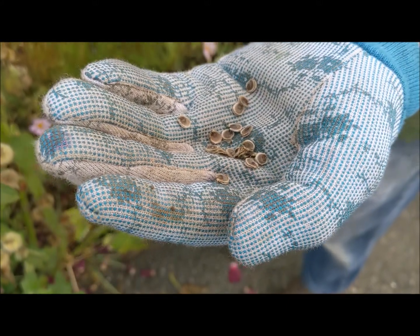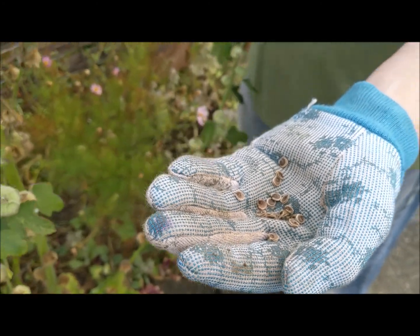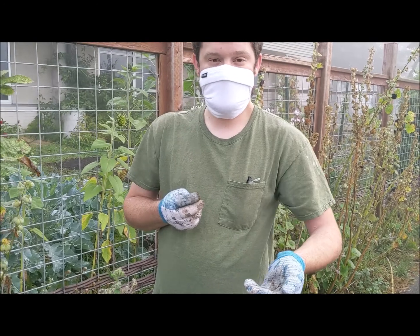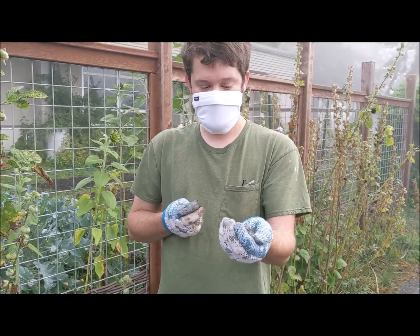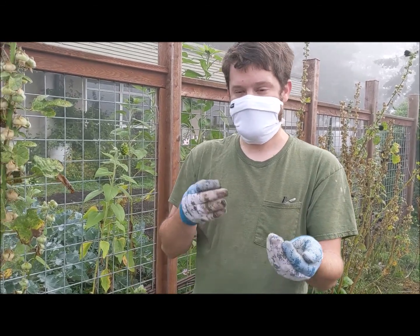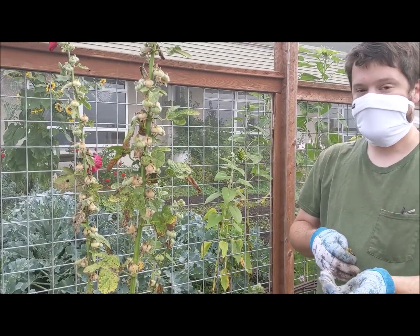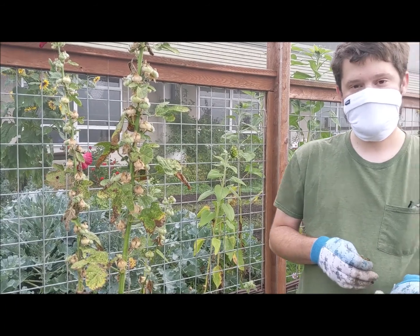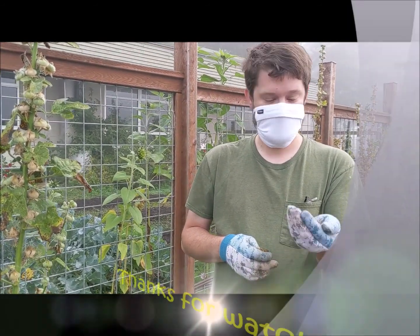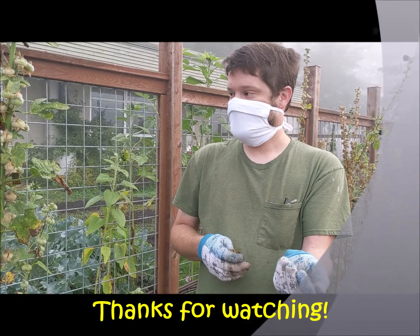Now I can take these seeds, I can plant them in another part of the garden, I can give them to my friends, I can give them to my family, and we can put them into little seed packets. These are great to use and to plant again in another part of the garden or in a new garden. So today Madison and I are going to go through here, save as many of these hollyhock seeds as we can, and hopefully find a nice new home for them. Thanks for watching and have a great day!